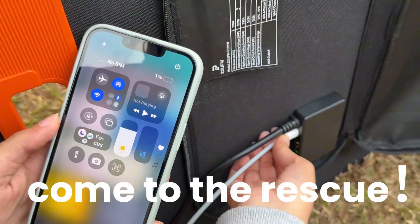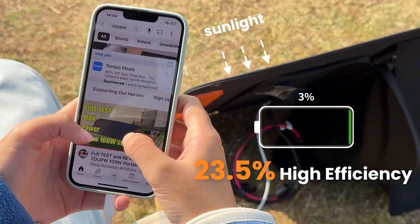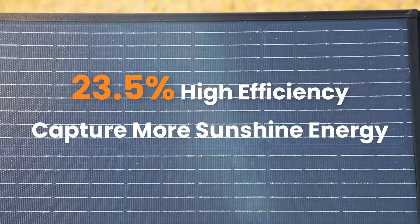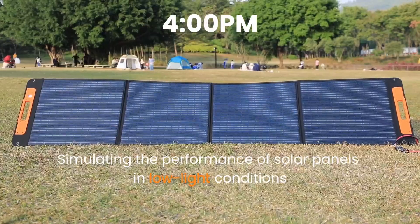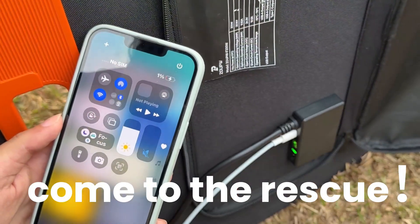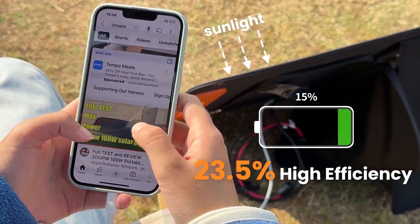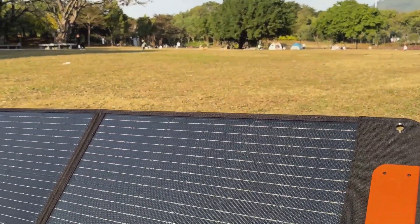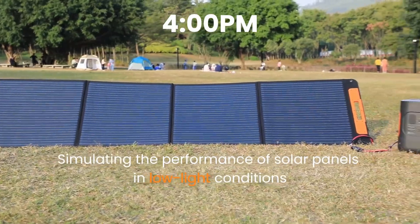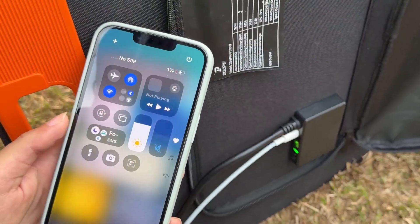Number four is the ZOOP ZOOPWatt solar panel. Ever imagine a foldable solar panel that performs like a powerhouse even in low light? The ZOOPWatt 200-watt solar panel proves it's possible. Crafted with A-plus monocrystalline cells and boasting 23.5% efficiency, it easily earns a place among the top five foldable solar panel options today. It's smart with auto-reconnect during cloud breaks and intelligent USB control that guards your devices while fast charging them.